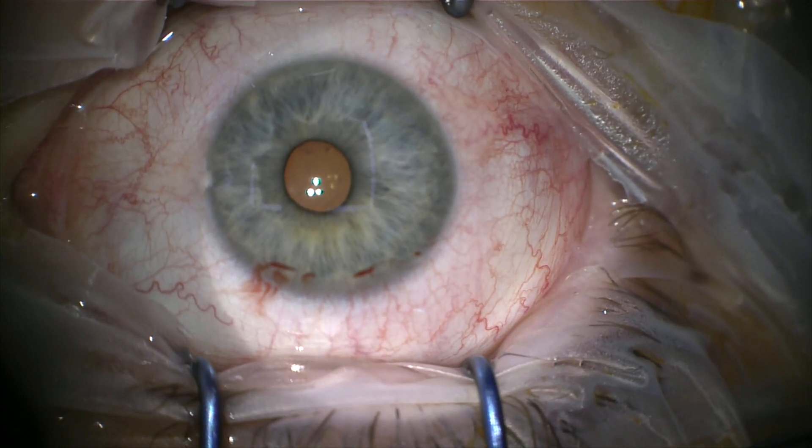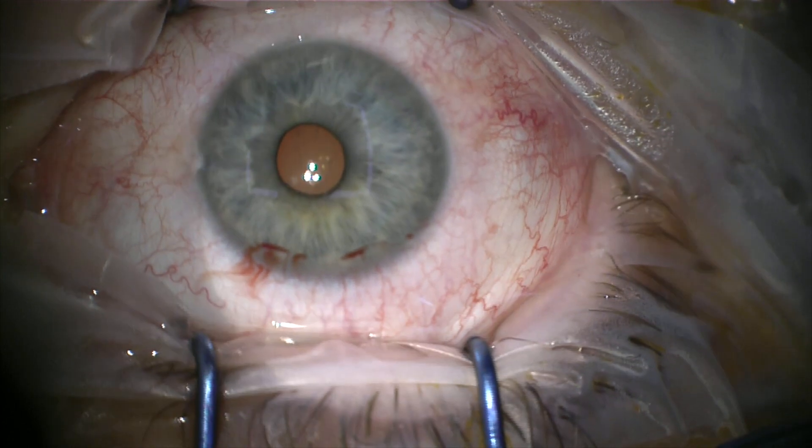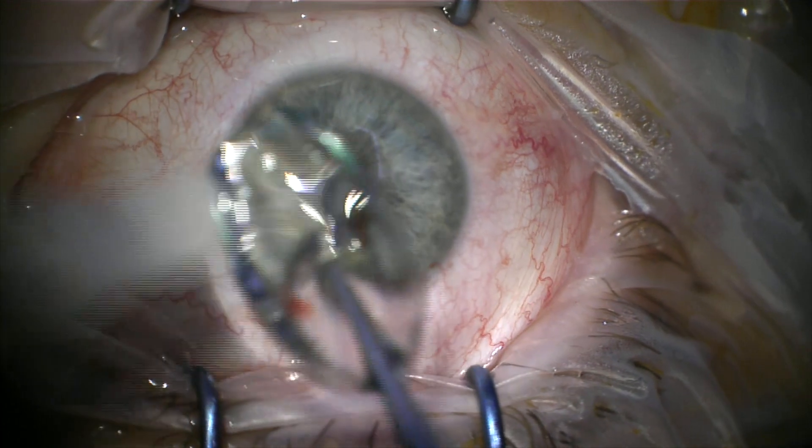Here you'll see I apply Cacacol onto the surface of the cornea. Cacacol makes the epithelium heal much faster. I put a bandage contact lens over the eye to make the eye more comfortable, and we remove this a few days post-operatively.